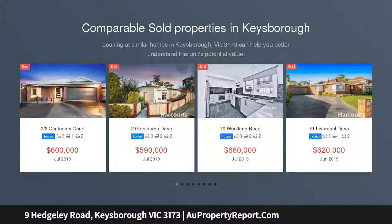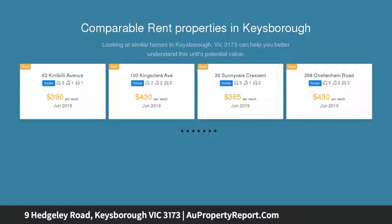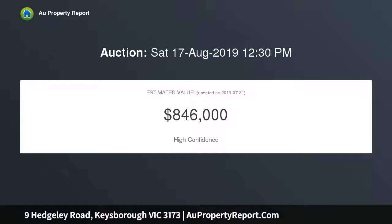On the market and soon to be under the hammer is this unique property oozing old world charm, character and grace. As perfect for a peaceful and relaxing family life as it is for partying and entertaining, this one leaves nothing to the imagination — this gorgeous property is any homeowner's dream come true.